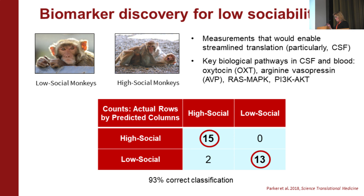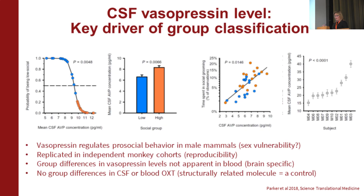Once we'd established face validity, we were really interested in looking at both cerebrospinal fluid and blood. I was particularly interested in CSF because it bathes the brain and spinal column and has been immensely useful for biomarker discovery in neurological disease. We did hypothesis-dependent and independent work. In the hypothesis-dependent work, we looked at pathways implicated in mammalian social functioning, in syndromes associated with autism, or in idiopathic autism. Using a discriminant analysis, with 93% accuracy, we could correctly classify animals as socially competent or low social. The key driver of classification was vasopressin levels in spinal fluid.